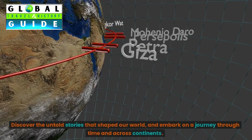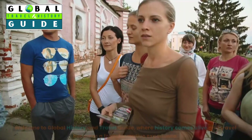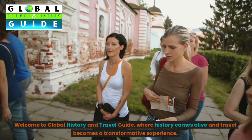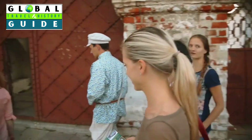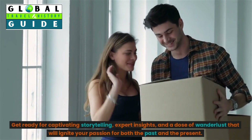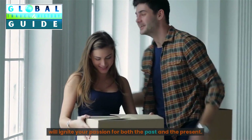Discover the untold stories that shaped our world and embark on a journey through time and across continents. Welcome to Global History and Travel Guide, where history comes alive and travel becomes a transformative experience. Get ready for captivating storytelling, expert insights, and a dose of wanderlust that will ignite your passion for both the past and the present.